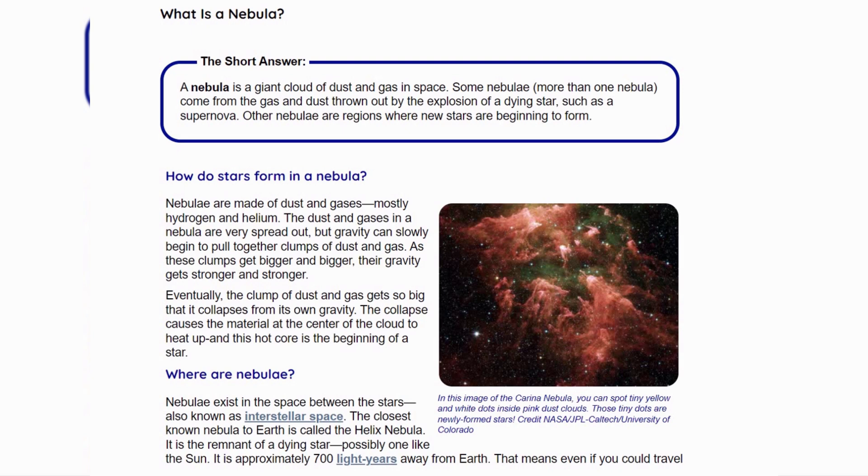A nebula is a giant cloud of dust and gas in space. Some nebulae come from the gas and dust thrown out by the explosion of a dying star, such as a supernova. Other nebulae are regions where new stars are beginning to form.